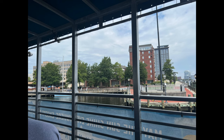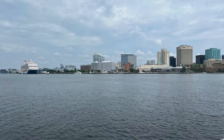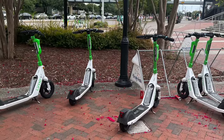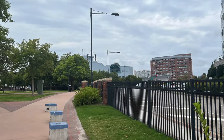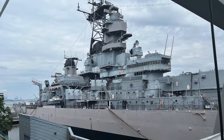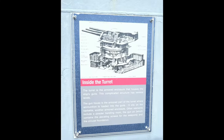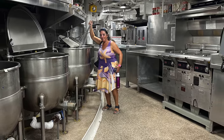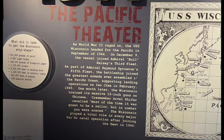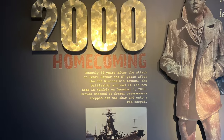We took the ferry into Norfolk to explore the area. Our main destination was the Hampton Roads Naval Museum, one of ten Navy museums operated by the Naval History and Heritage Command. We spent most of our time exploring the USS Wisconsin, an Iowa-class battleship with a remarkable history dating back to 1944, having participated in World War II, the Korean War, and after a modernization program, Operation Desert Storm.